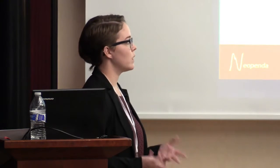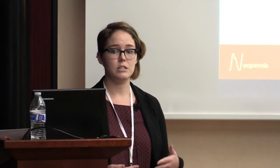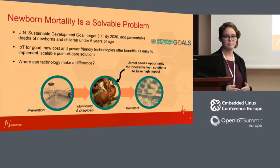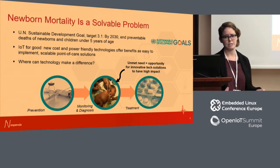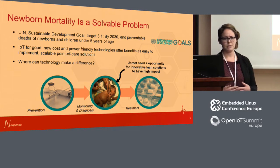Newborn mortality is a solvable problem. The UN Sustainable Development Goal No. 3 strives to end preventable newborn and child deaths by 2030. For newborn mortality, that means getting the NMR rate down to at least 12 out of 1,000 live births. For reference, the rate in Uganda right now is 19 out of 1,000 live births. With this push for advancing newborn health, there are a lot of opportunities for innovation. With the rise of IoT and small, low-cost embedded technologies, we can reimagine what's possible in global health.